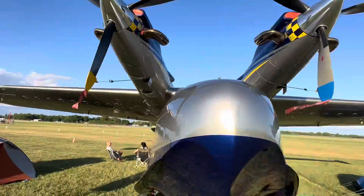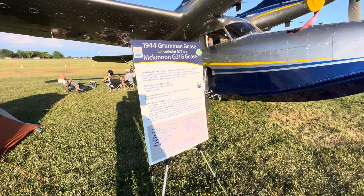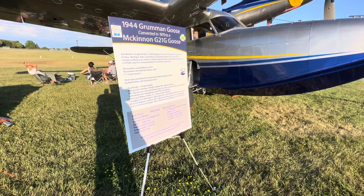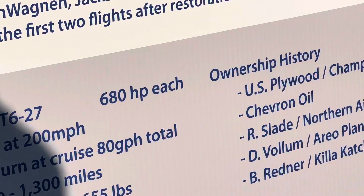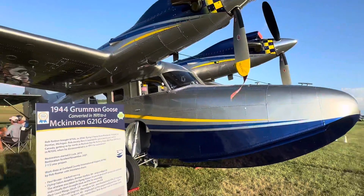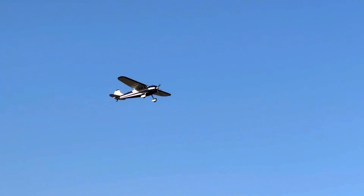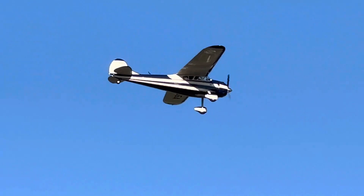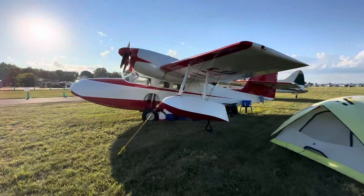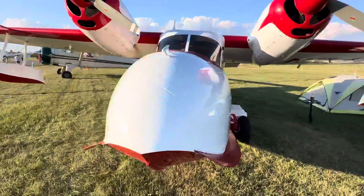Right there on top it looks like an anchor spot — yep, it's a Grumman Goose, actually converted in 1970. This one is based on the West Coast — 680 horsepower each for those engines. The cruise is 200 miles per hour — that's fast! There you've got the floats to stabilize it and a small anchor point.